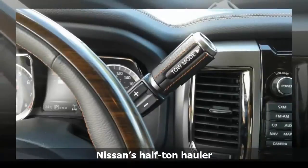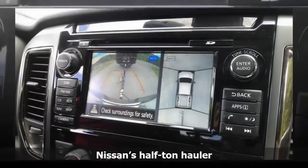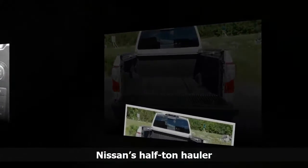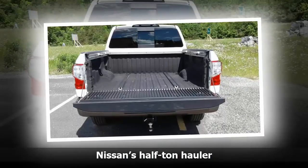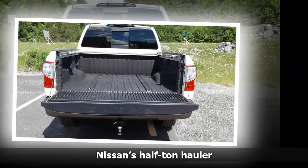Next step: hooking the trailer's lighting harness to the Titan and checking the lights — a simple feat thanks to a trailer light check system that allows you to inspect the lights remotely via the key fob. Hit the lock button twice on the fob and the lights come on, making it a cinch to check the turn signals, brake lights, and running clearance lights on the truck and trailer. It works like a charm.